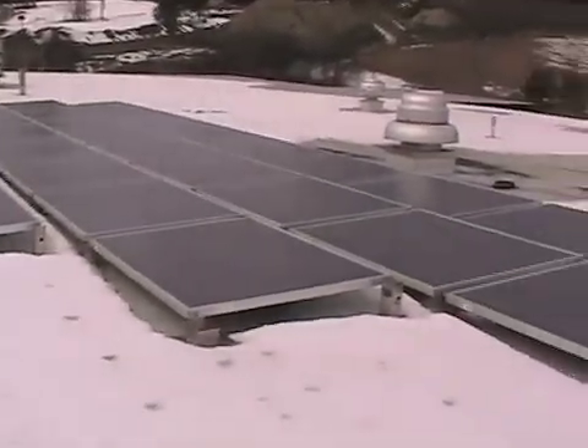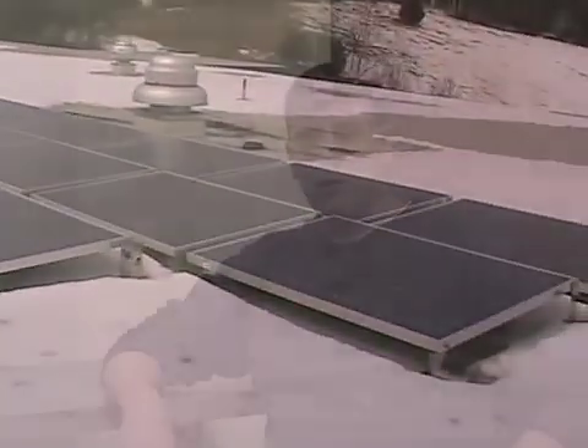What we have today is 33 panels consisting of a solar array — it's a 9.9 kilowatt system, which is about the biggest system we could put in for the money available. It pretty much creates DC power and converts it to AC power back into the grid.